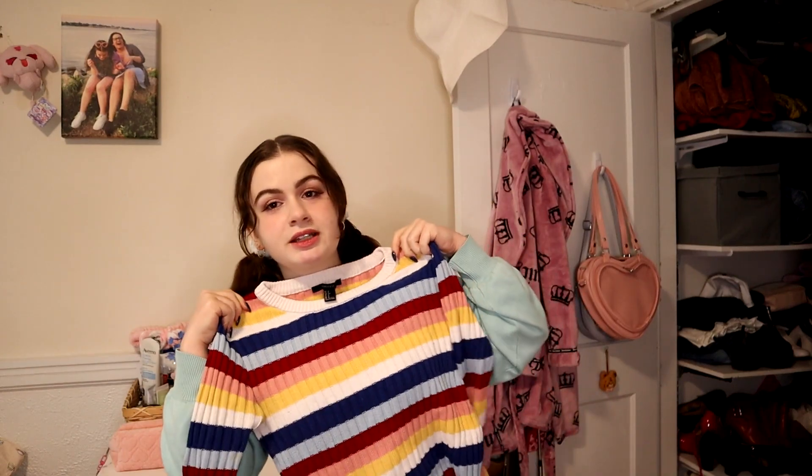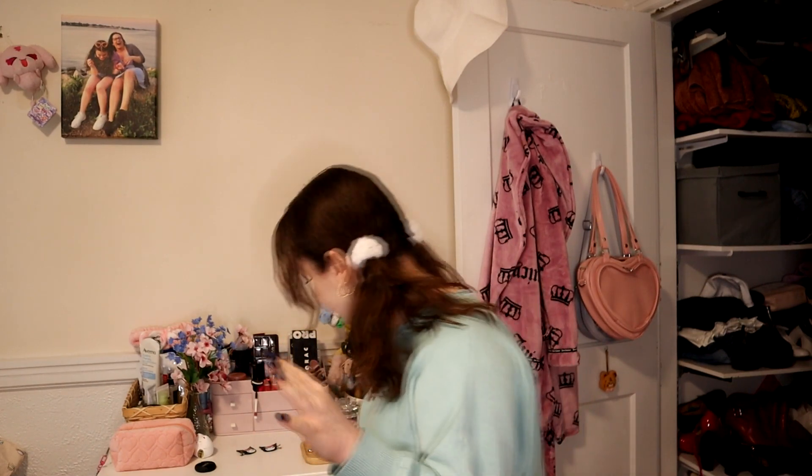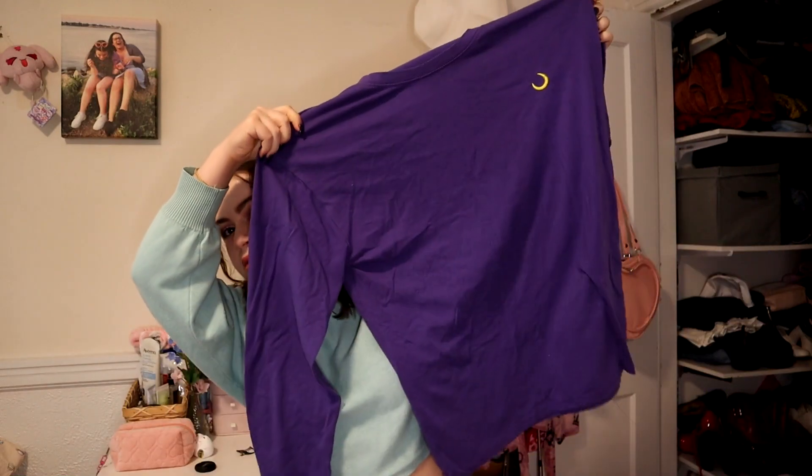Top on top: this really cute Forever 21 knit sweater — I love this, this is a keep. This is also going to force me to refold everything in my dresser, which will probably be good for me. I don't know what this big purple top is but I love it — it's so cozy, it's honestly like a loungewear or sleep piece for me. I'd love to style it all cool someday. This is a keep. Blue cropped sweater — I like this shade of blue on me, this is a keep.